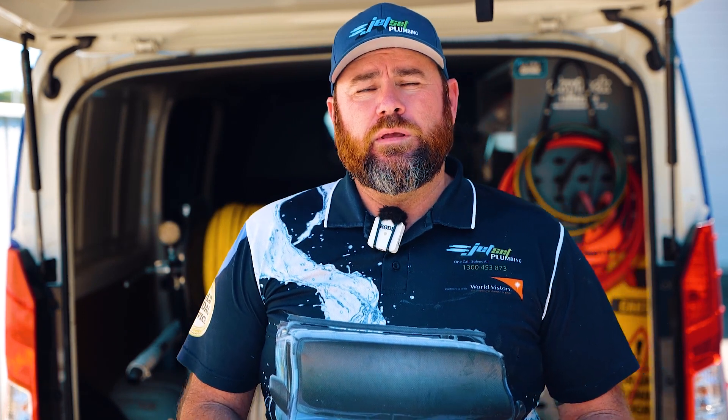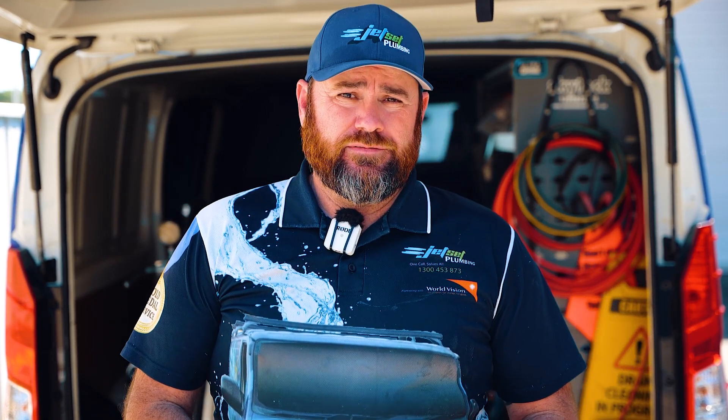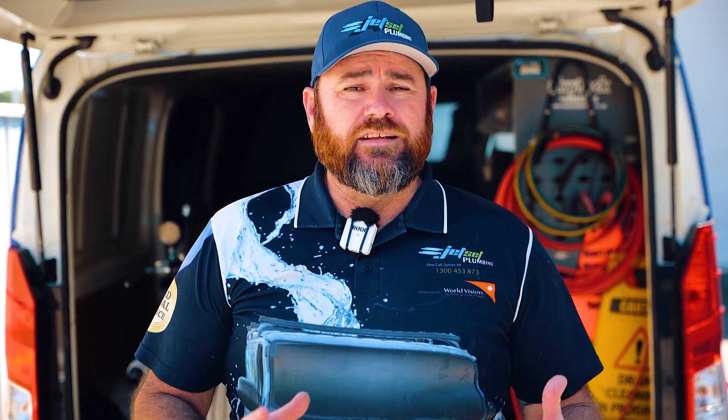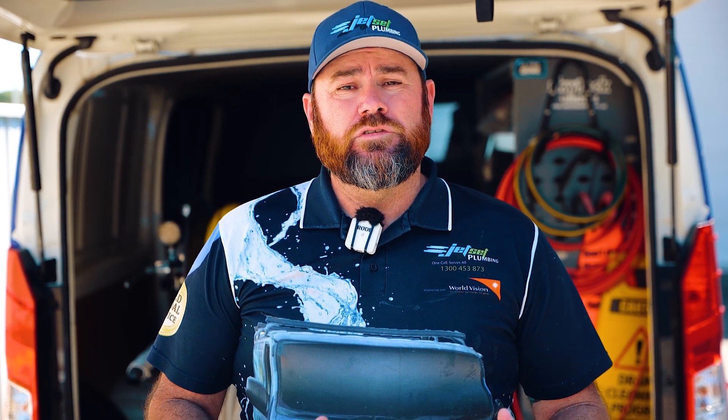This machine creates an extremely powerful water jet stream that is designed to cut through blockages, washing them away into the larger council pipework. Using water to clean the pipework ensures we have a clear image to determine the cause of the blocked drain.